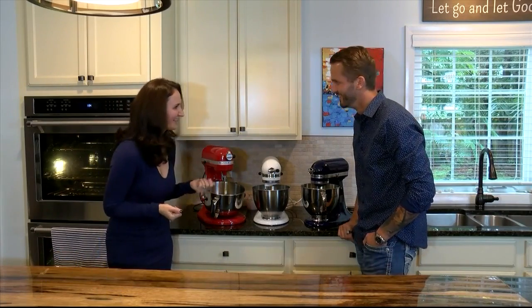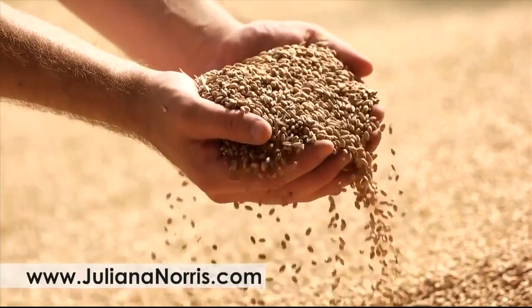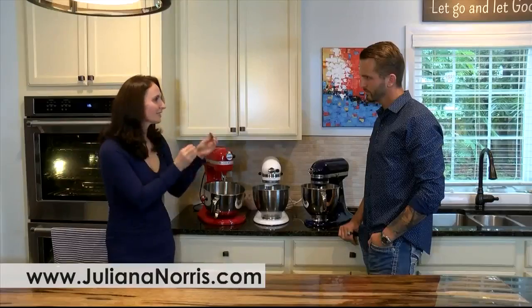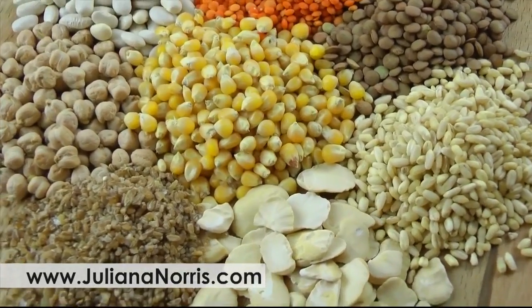So what are the other glutens? There are other glutens. Every single grain has a protein — we call them gluten — but it's specific to that grain. So rice has rice gluten, oats have oat gluten, corn has corn gluten.